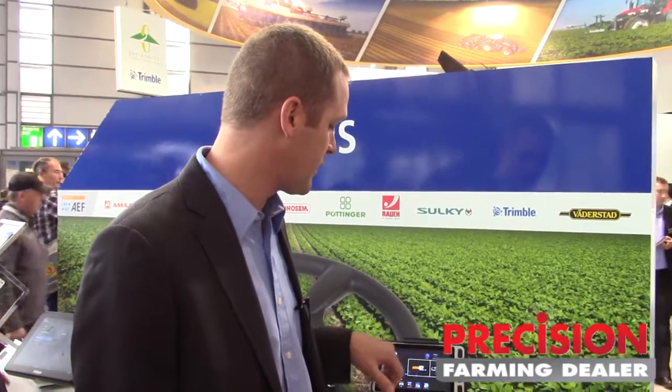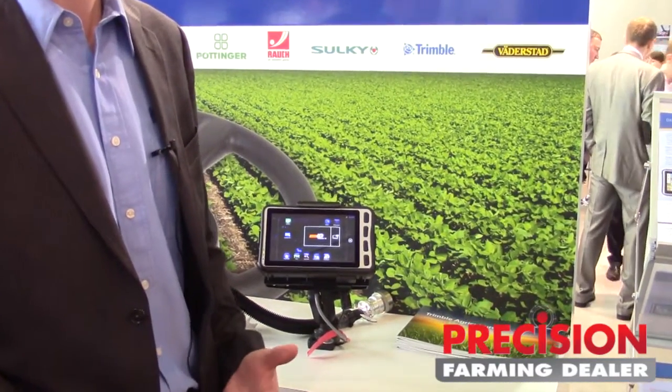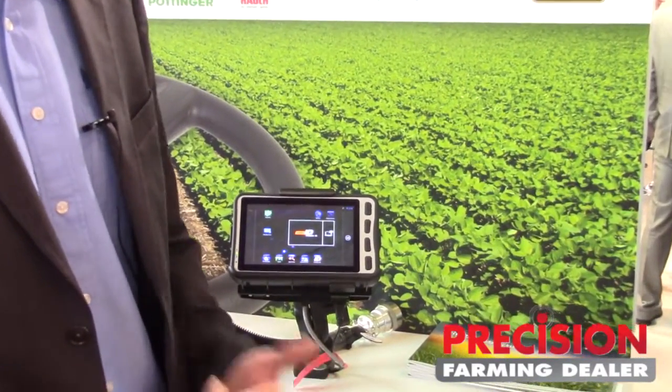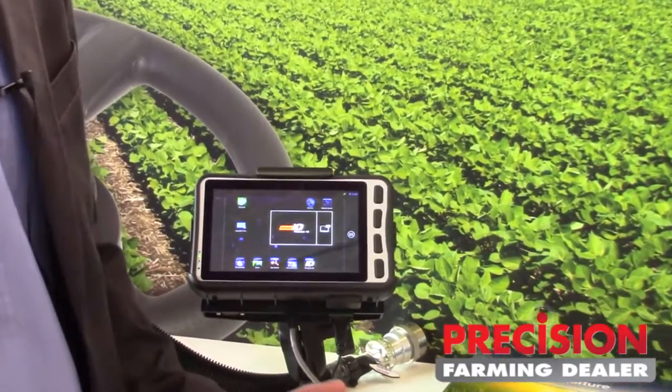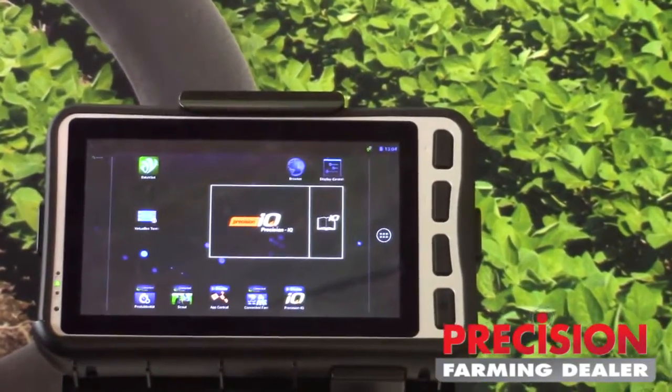We're really excited about it. It's going to allow our customers access to ISO bus and virtual terminal functionality so they can use a broad range of implements. It also has access to the Trimble App Central marketplace so they can use all the Trimble apps, Trimble partner-developed apps, and third-party apps for turn-by-turn directions, screen sharing, and different preferences for their area and practices.